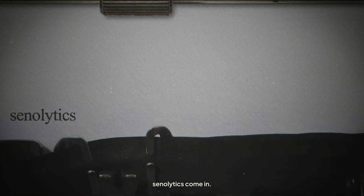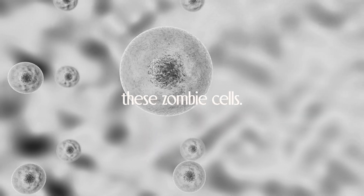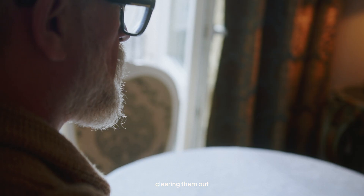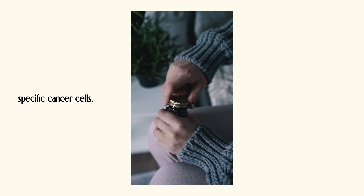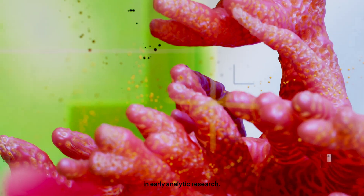So here's where senolytics come in. Senolytics are a new class of drugs designed to hunt down and eliminate these zombie cells. Picture a specialized cleanup crew for your body, targeting only the troublemakers. These drugs literally push senescent cells into self-destruct mode, clearing them out so your tissues can function more smoothly. One senolytic combo you'll often hear about is dasatinib and quercetin. Dasatinib is a cancer drug originally developed to target specific cancer cells, while quercetin is a plant compound found in foods like apples and onions. Together, they've shown unique abilities to target and kill off senescent cells in research studies, making them a top focus in early senolytic research.